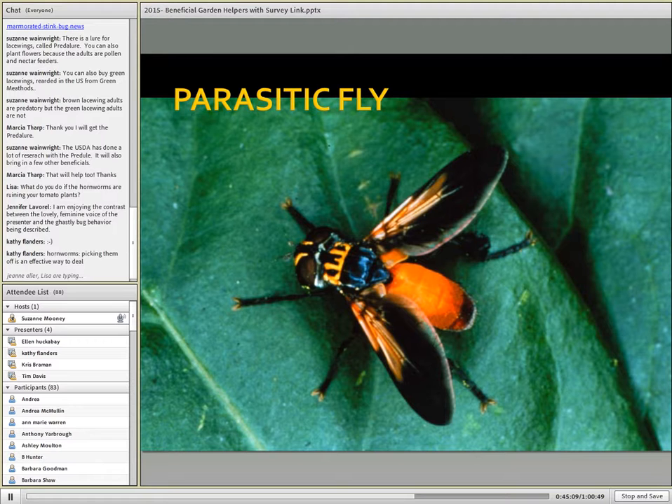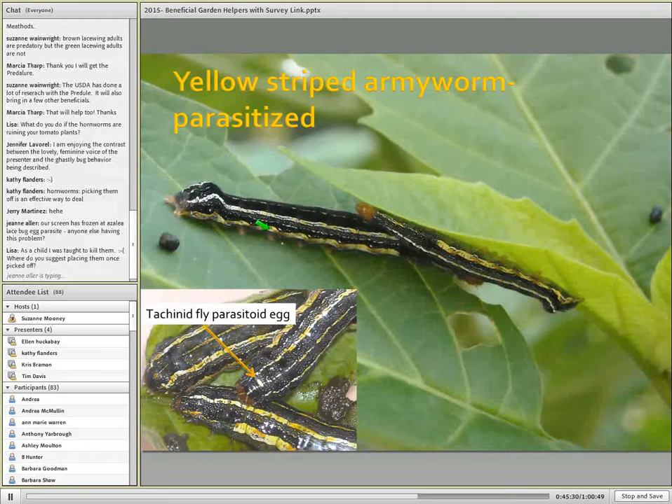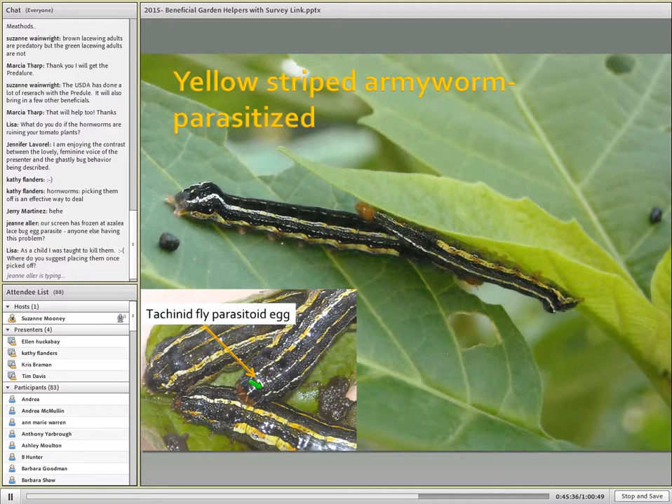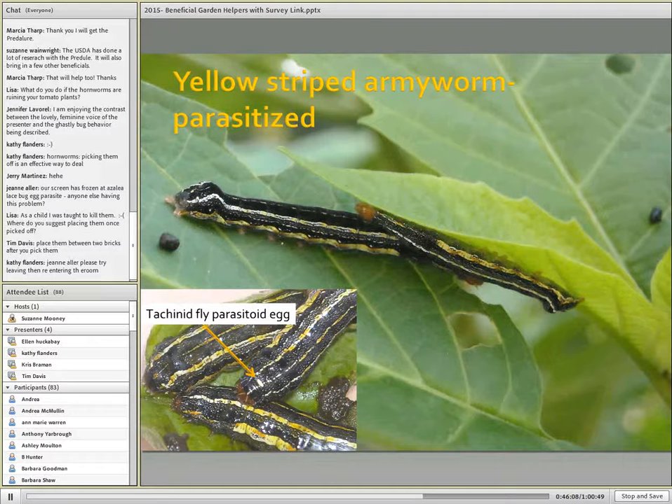Just as there were predaceous flies, there are also parasitic flies — not all are as brightly colored as this particular species; in fact, most of them would resemble house flies. I took pictures of yellow-striped armyworms where tachinids had deposited their eggs near the head — an effective strategy that keeps the caterpillar from being able to groom these parasitic eggs off. So even though we may not readily be able to identify parasitic flies, we can certainly tell whether tachinids have deposited eggs on some of these pest insects.